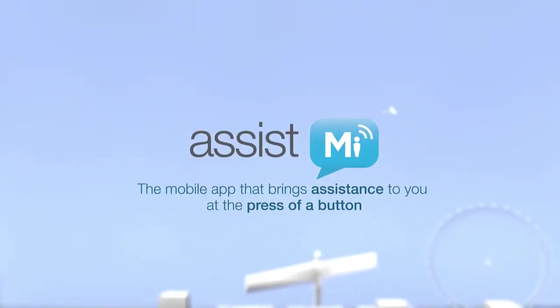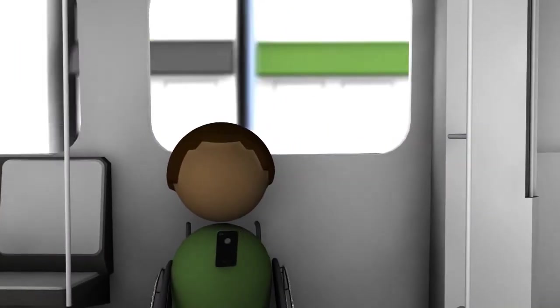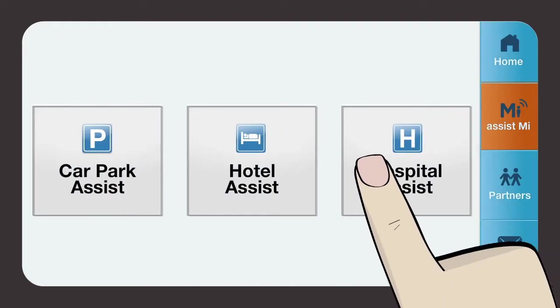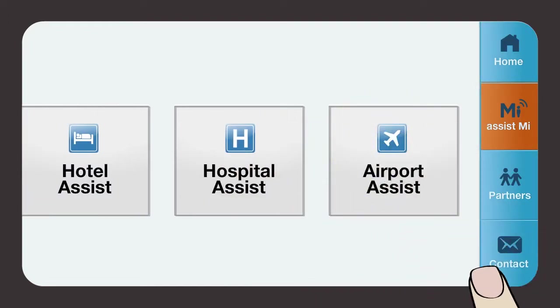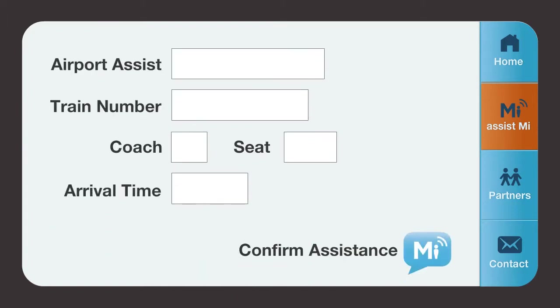Assist Me is the first real-time mobility assistance app that allows people on the move and service providers to work together to inform, advise, and plan efficient mobility assistance during their journey.